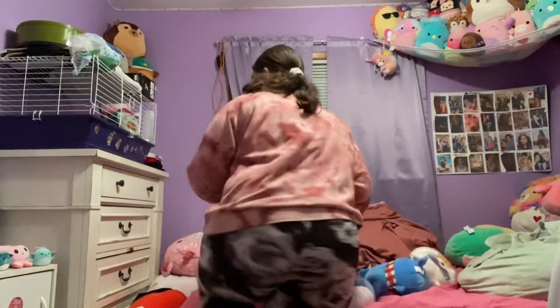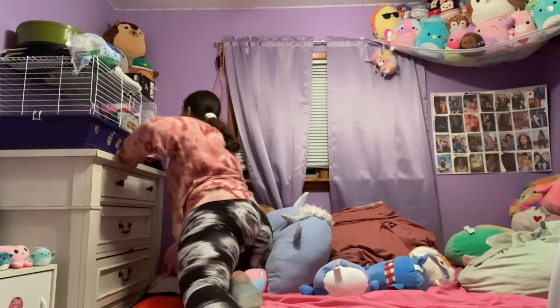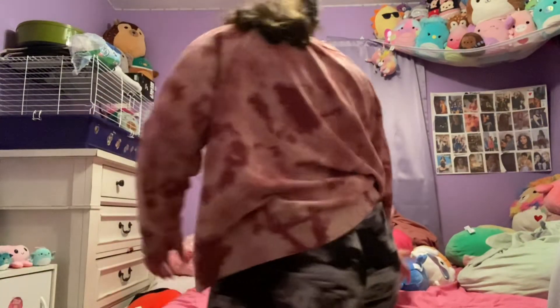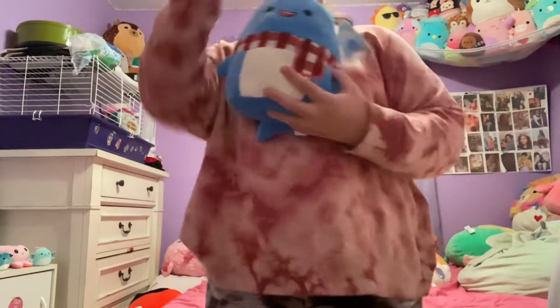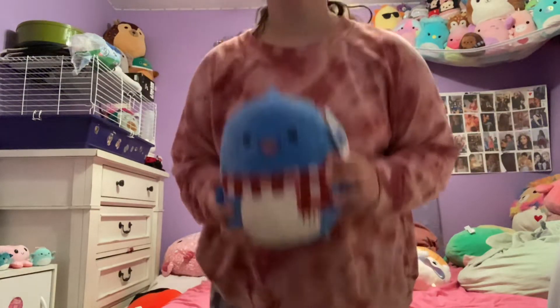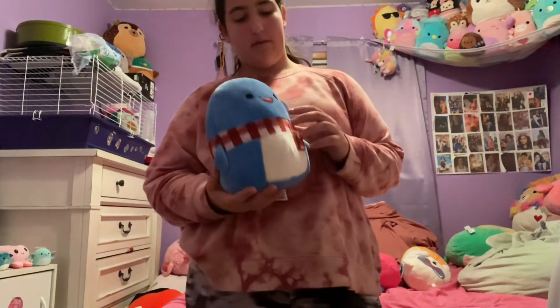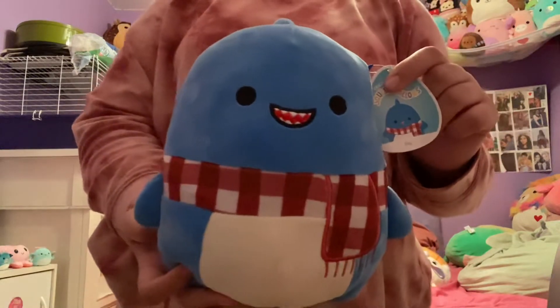Now my two favorites out of the four. We have the shark — love him, so cute. And he has a scarf on. Very, very, very adorable. His name is Ray. Perfect for winter.